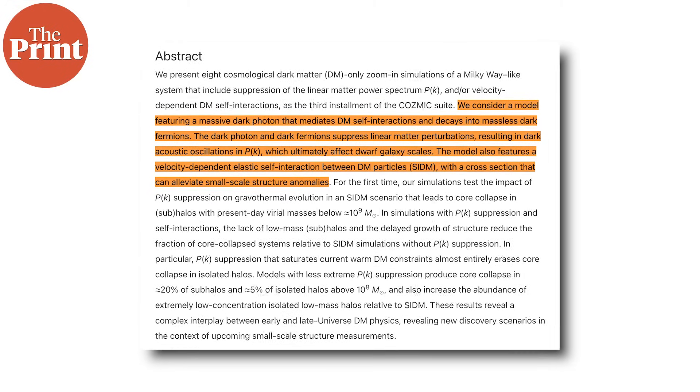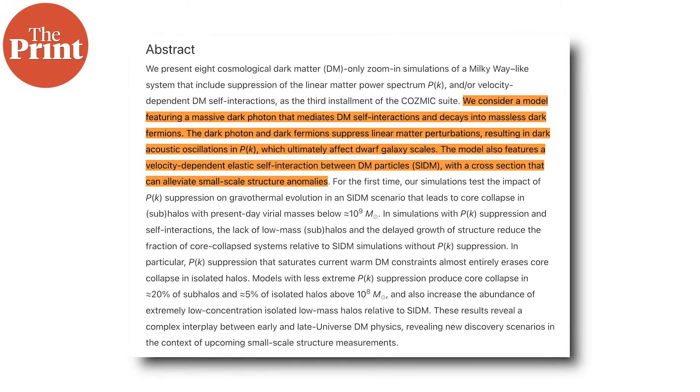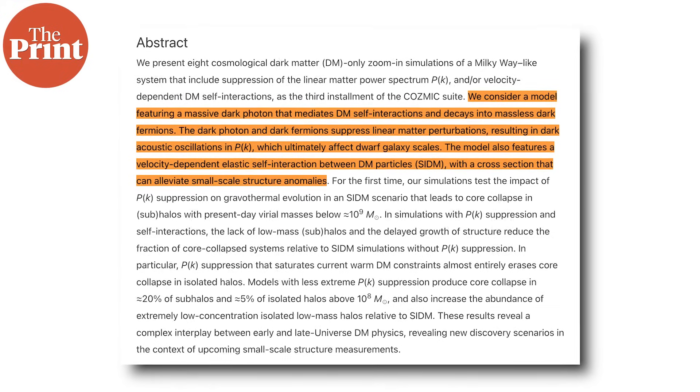It explores several possibilities — from dark matter that bumps into regular particles like billiard balls, to versions that interact with themselves. By comparing these simulations to real galaxies, the team hopes to figure out which version of dark matter best matches our universe. It's a major step in understanding this elusive substance and could finally bring scientists closer to answering the question: what is dark matter?